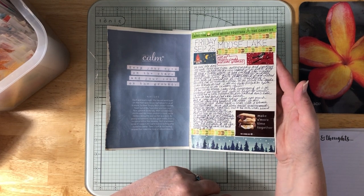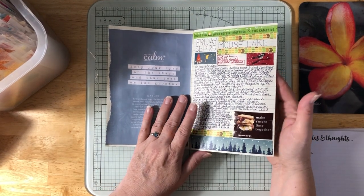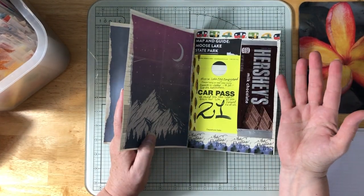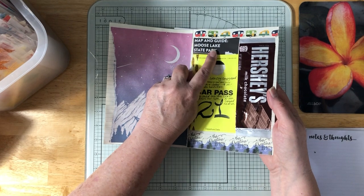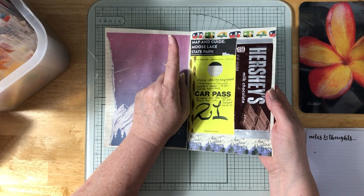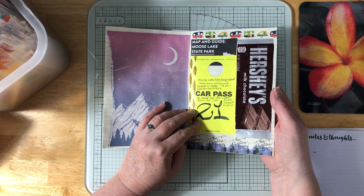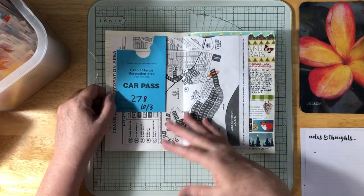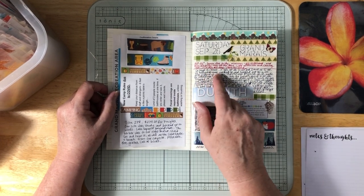That evening we roasted hot dogs and had s'mores, relaxed by the campfire, and went to bed at 8:30 — we were really tired. Here's the Hershey bars for the s'mores, the Moose Lake State Park name — we did drive over to the state park to look at the leaves — and the campground car pass: electric and water for $30, near the bathrooms, and we could see the lake from our site.